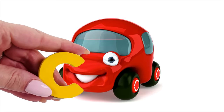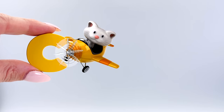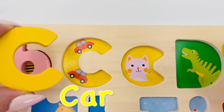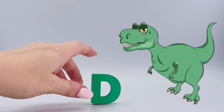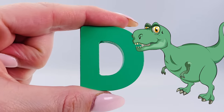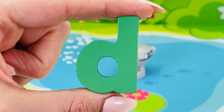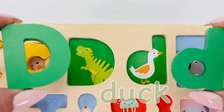C is for car! There's a cat flying an airplane. Uppercase C is for car and lowercase c is for cat. It's a giant green dinosaur — D is for dinosaur. There's a little duck swimming in the pond — D is for duck. Uppercase D is for dinosaur and lowercase d is for duck.